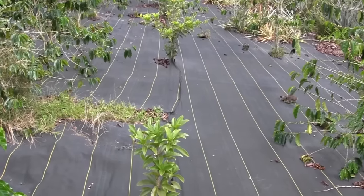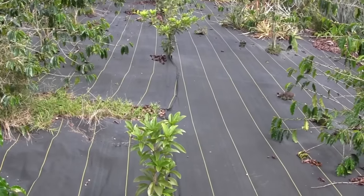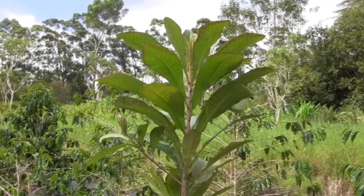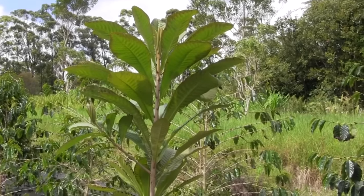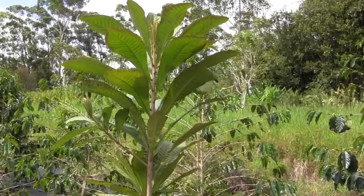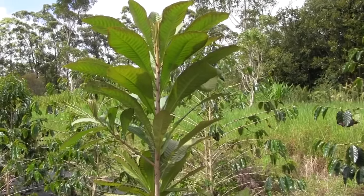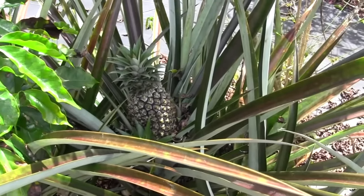The sap of the chico sapote tree is also what they get chicle from — so this is where chewing gum originated. This here is mami sapote. A big old brown fruit that tastes like sweet squash, something similar to that.